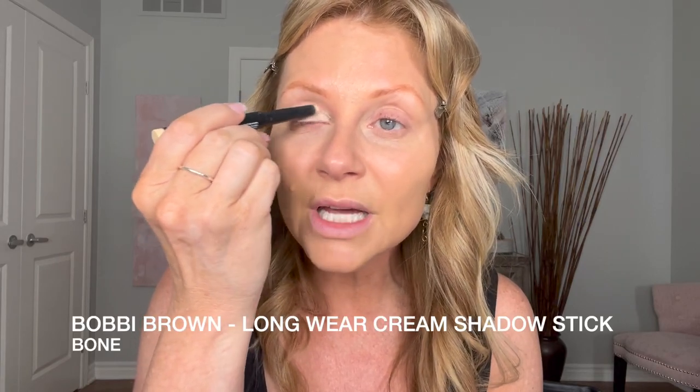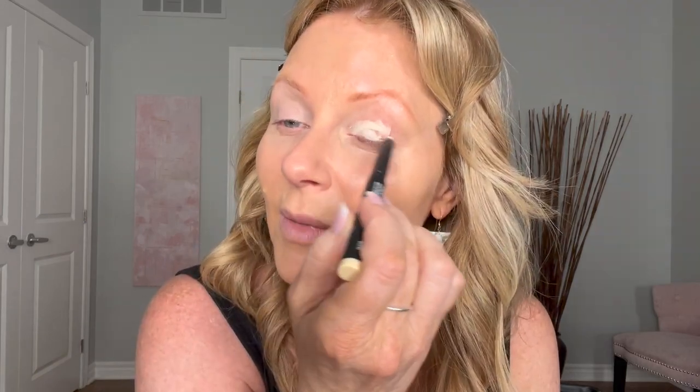I'm going to start this eye look off with Bone. This is the Longwear Cream Shadow Stick from Bobbi Brown and it's really easy to apply. It's workable as long as it hasn't set, and then once it sets, it doesn't move. I'm blending this in with my finger and then pulling it up to my brow. The color is not as strong toward the brow because as I drag up it fades to a lighter color. Now when I put that violet color over top, it's really going to pop.